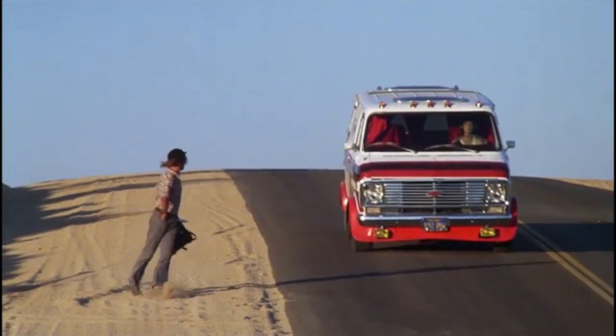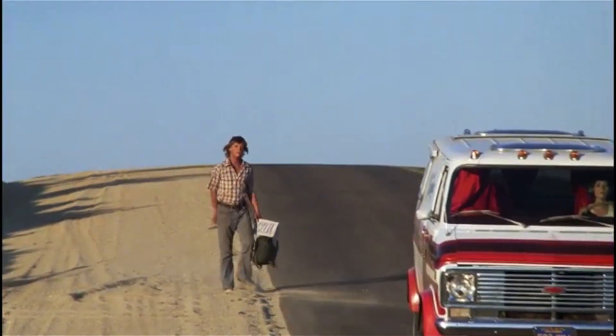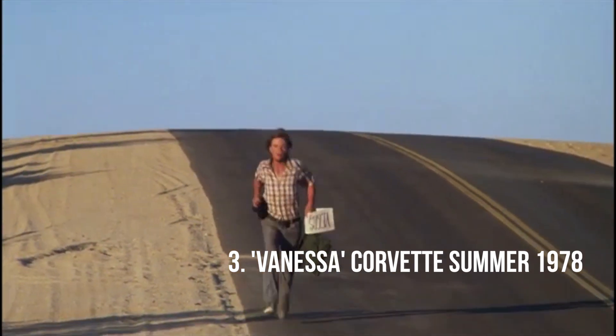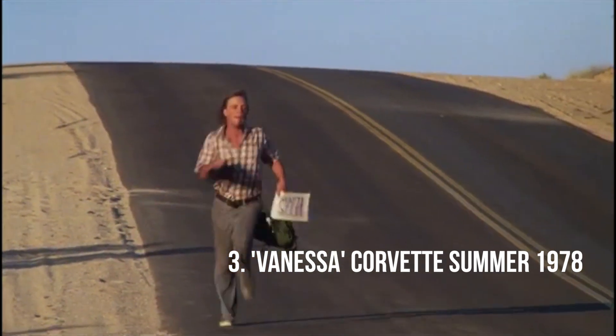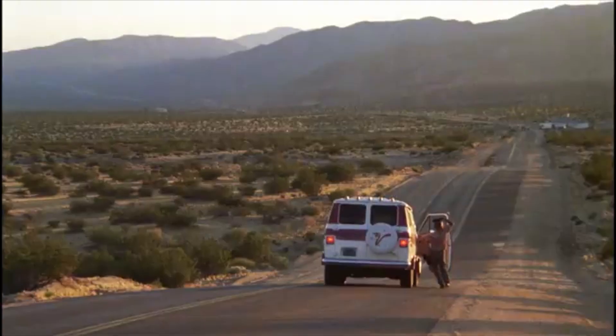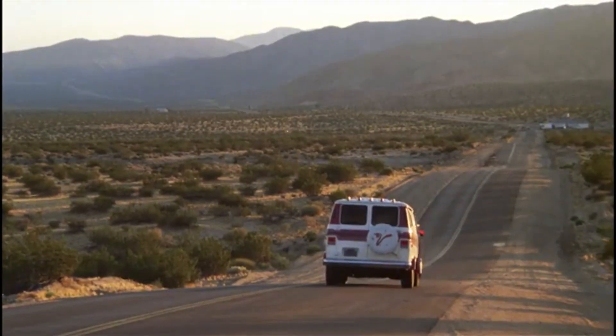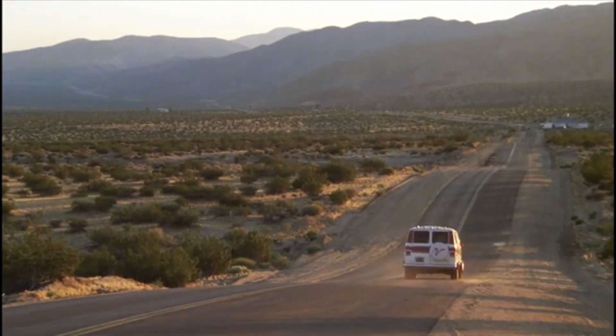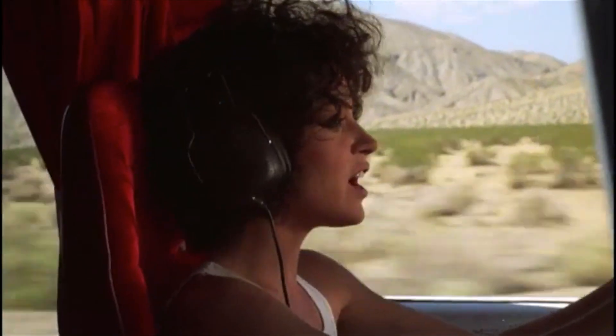Number three: Corvette Summer — Vanessa. In Mark Hamill's first post-Star Wars feature film appearance, he plays a naive high school shop student who places his love for a car above everything. That all changes when he's picked up by a seemingly streetwise hooker named Vanessa, and they both ride a highway to big trouble in her beautifully decked-out 70s namesake van.